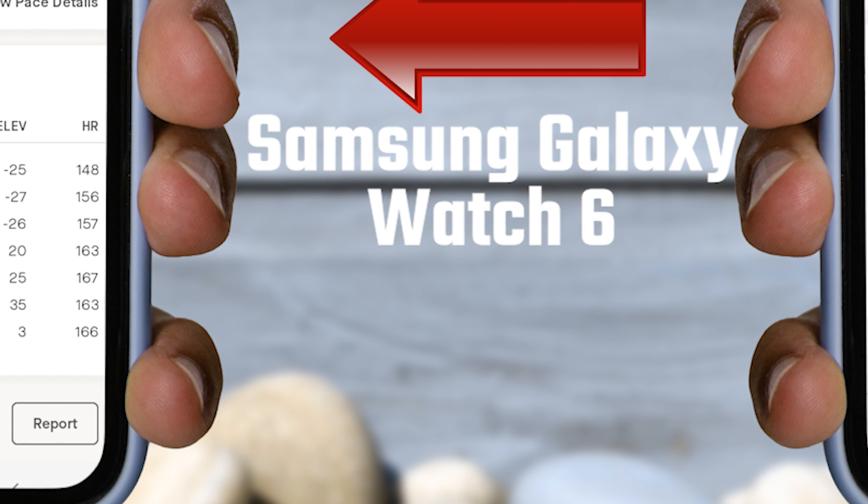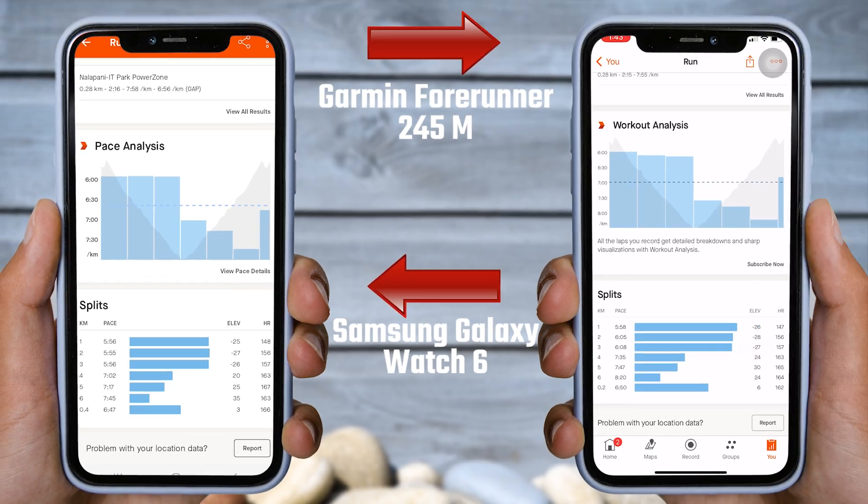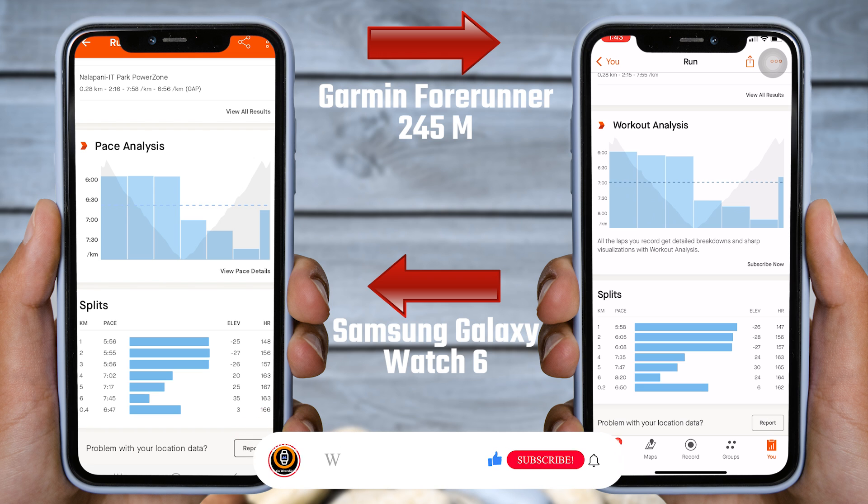In the last kilometer, there is a four-point difference. This could be because I only ran 400 meters in this segment, which is less than half a kilometer, so I am not including it in these results. Regarding the overall heart rate, the Samsung Galaxy Watch 6 showed good results. Most of the heart rate readings match with the Garmin Forerunner 245 Music, with just a slight difference in a few readings.